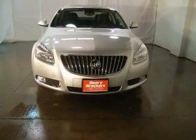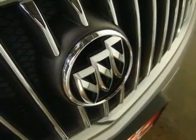Features include leather seats, Bluetooth, power locks, power windows, and heated seats.